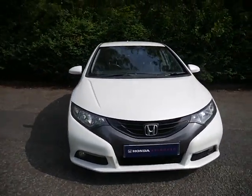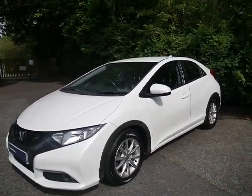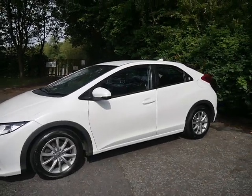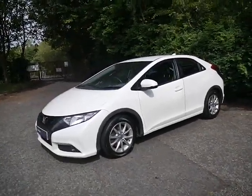Hello and welcome to JT Hughes here at Telford. I'm Amy and today I'm showing you around this well looked after Honda Civic. This is on a 62 plate, so it was registered in 2012 and has been well looked after by the previous owner.